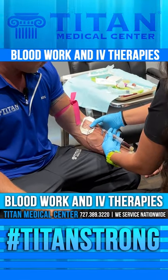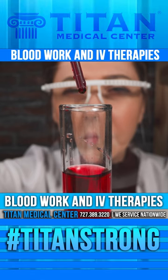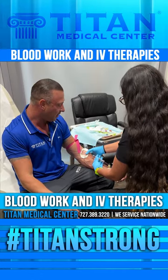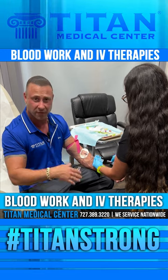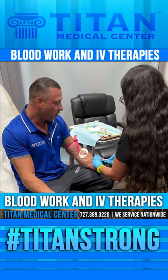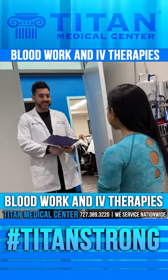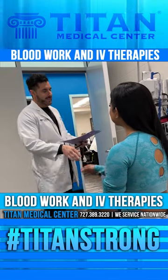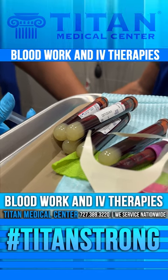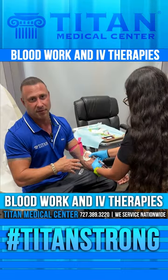At Tite Medical Center, we can draw your blood in-house or send you to a lab closest to you, wherever your zip code is. We make it real easy and simple — we're efficient and effective at getting you results. You can schedule a consultation afterwards where nurse practitioners go over all your blood results with you, tell you what's going on, and recommend what you need to be optimal or fix things on the inside.